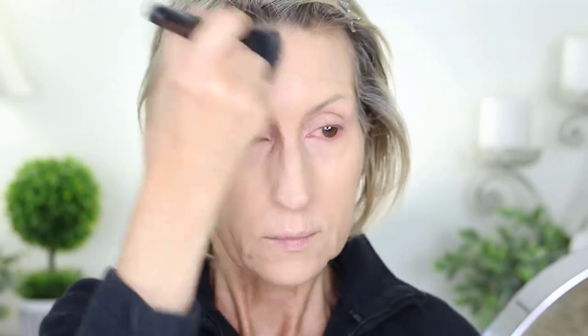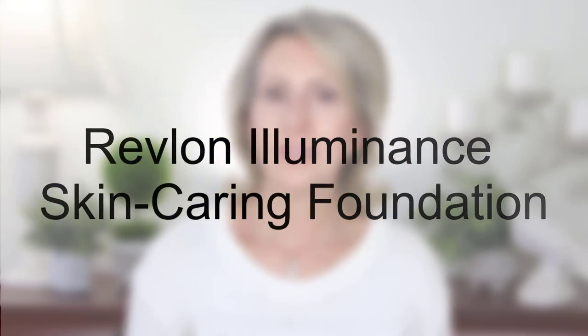L'Oréal's True Match Super Blendable foundation in the color N3 Neutral Light Medium was the next product I tested. I had this in the past before they reformulated it. With the new reformulation, which came to market in early 2023, they finally put this product into a pump bottle. It goes on nicely. I settled on the N3 color — it looked great after all my makeup was on, with a little bit of a glow. Later in the day it still looked good with no real caking, so this one for me is a winner.